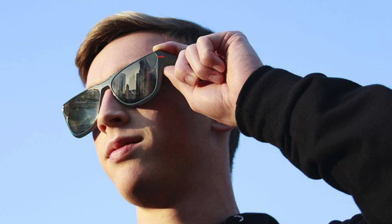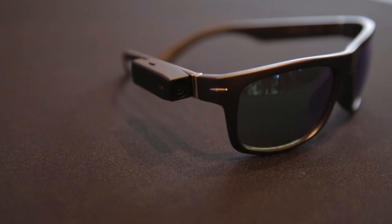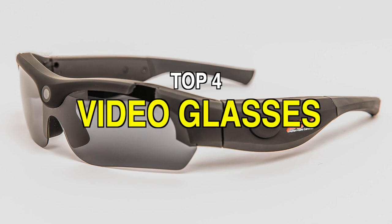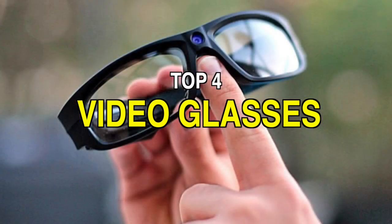If you always wanted to own a pair of glasses that could record video but only seen them in science fiction and spy movies, it is possible with the help of video glasses. Video glasses aren't a new idea in the high-tech world, where they've been known as a kind of head-mounted display. If you're looking for one, we can help you with some of the best in the business — check out our video to get more details about the latest products on the market.